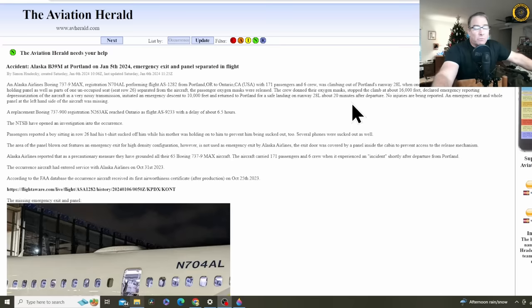The passenger oxygen masks were released — remember, the rubber jungle automatically deploys the oxygen masks when the cabin altitude exceeds 14,000 feet. This happened on climb out; they were just on the downwind from Portland as the aircraft was climbing through 16,300 feet. The crew donned their oxygen masks because the entire aircraft was depressurized, and stopped the climb at about 16,000 feet, declaring an emergency reporting depressurization of the aircraft in a very noisy transmission.